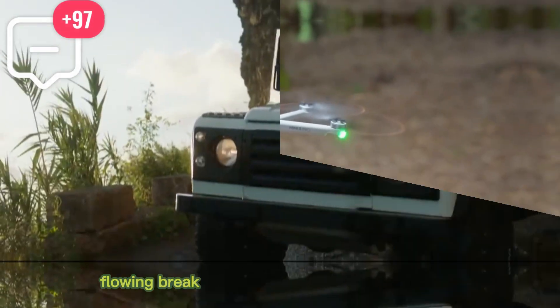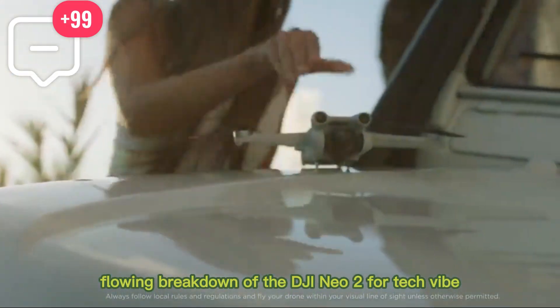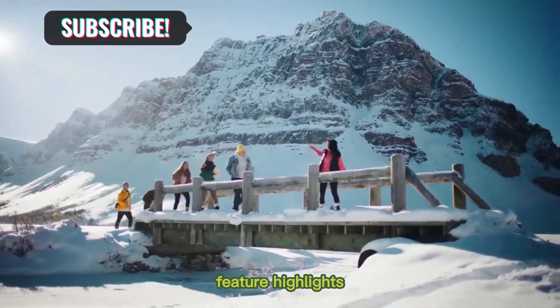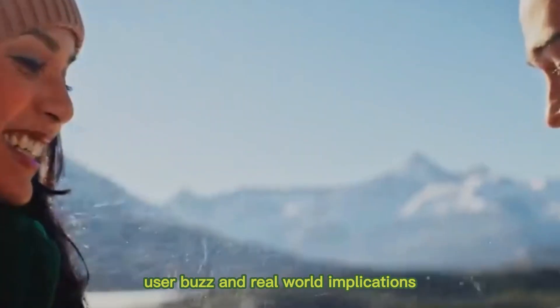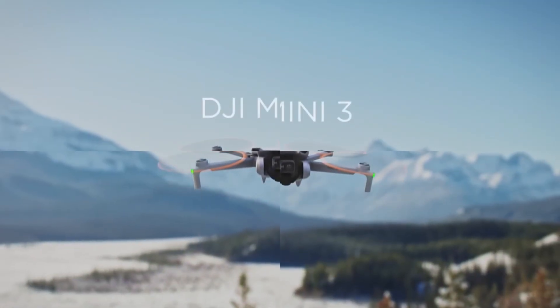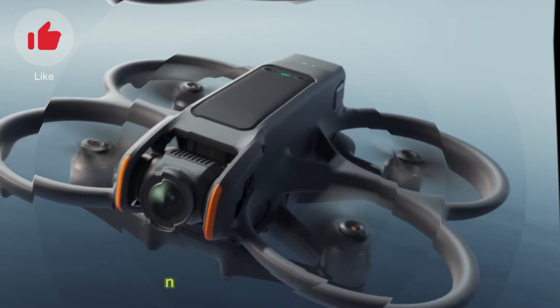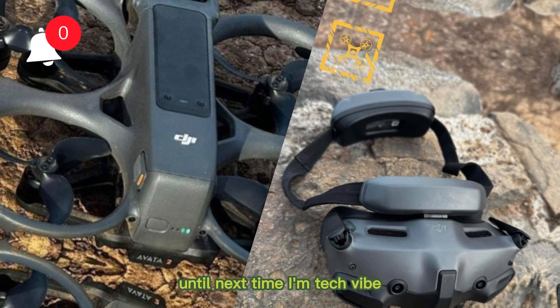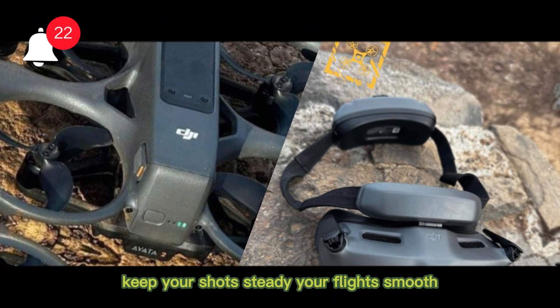That's your deep, flowing breakdown of the DJI Neo 2 for Tech Vibe: release timing, spec upgrades, feature highlights, user buzz, and real-world implications. Thanks for flying with me today — now go capture something epic. Until next time, I'm Tech Vibe. Keep your shots steady, your flights smooth.